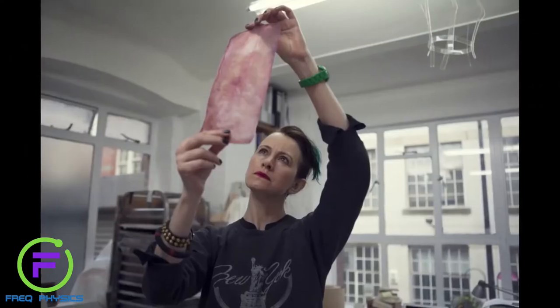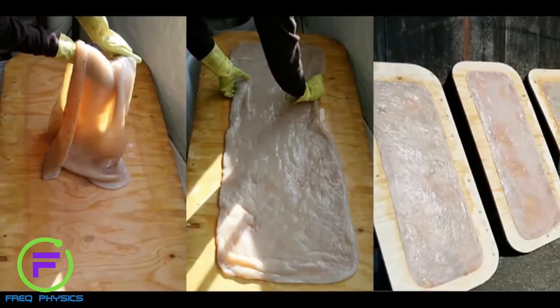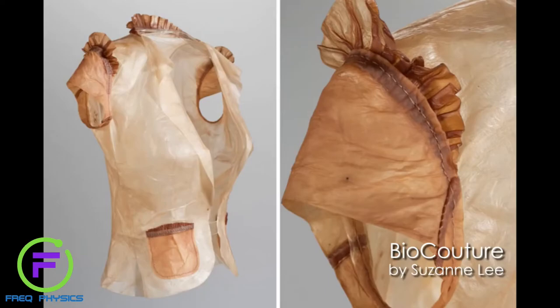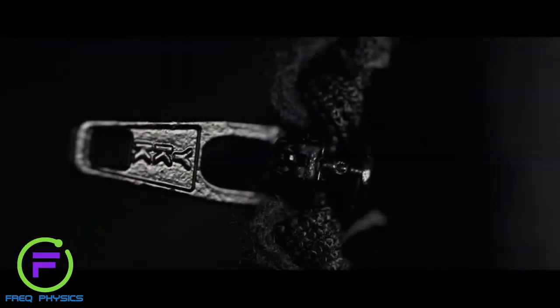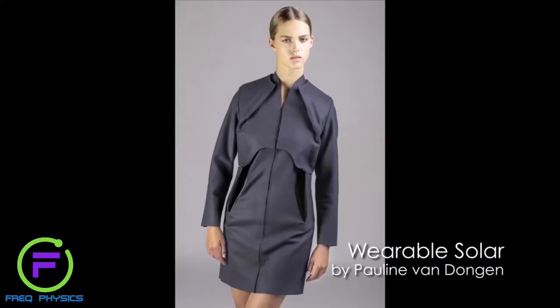Susan Lee with her Biocouture project is really looking directly at synthetic biology and biological systems to create new materials. Pauline Van Dongen is in many regards a younger researcher trained as a fashion designer, and she's working with scientists to try to refine ways that wearable technologies can be developed in a fashion context and actually brought to market. And this is one of the biggest struggles.